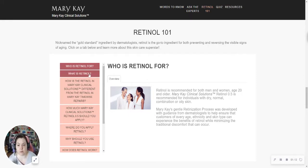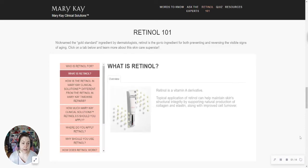This screen is going to talk about retinol itself. Retinol is a vitamin A derivative, and when you apply it to your skin, it helps maintain your skin's structural integrity and support natural production of collagen and elastin, along with improved cell turnover. So it's going to help clear out those dead cells and help rejuvenate your skin and help it get back to the way it was when you were younger.